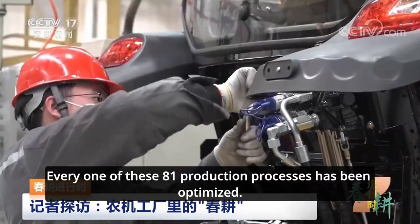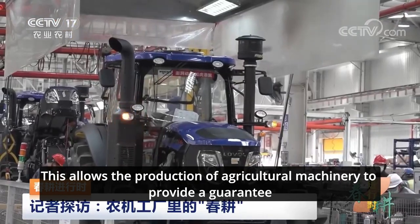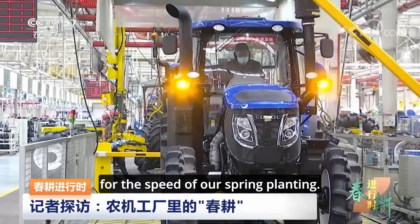Every one of these 81 production processes has been optimized. This allows the production of agricultural machinery to provide a guarantee for the speed of our spring planting.